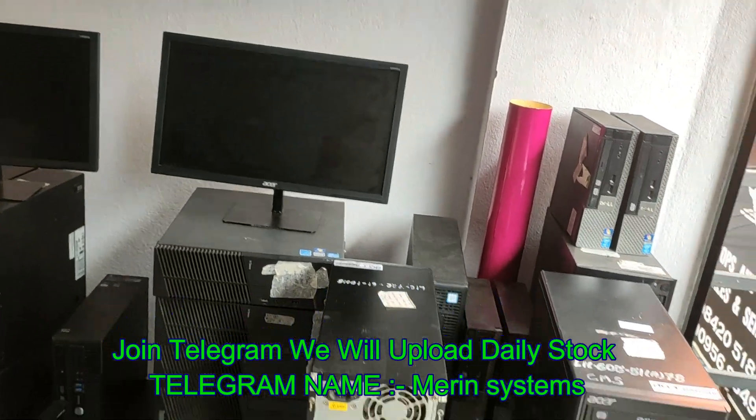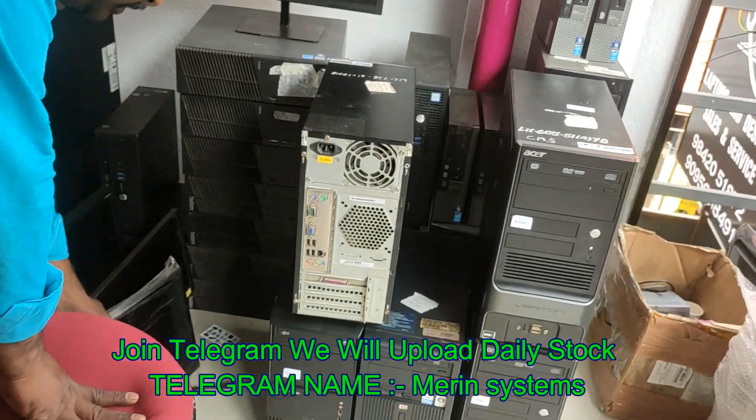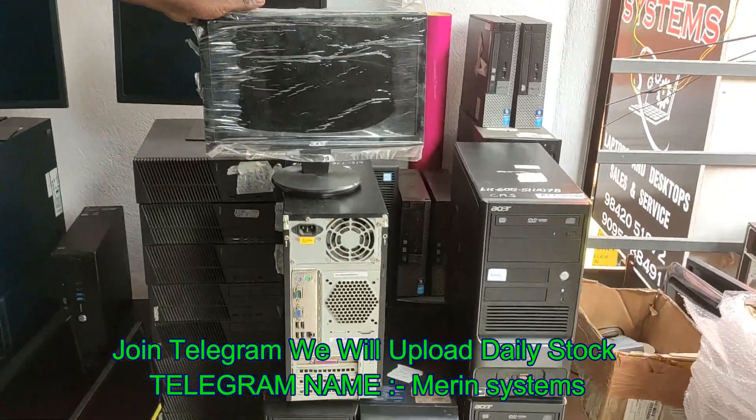The monitor is 15.6 inches. The keyboard is a full set.